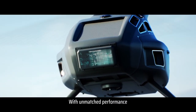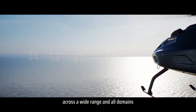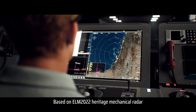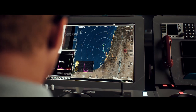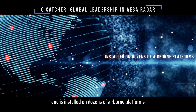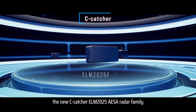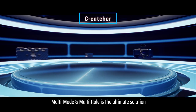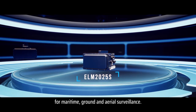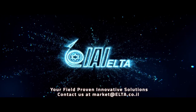With unmatched performance, the SeaCatcher radar family is tracking thousands of targets across a wide range and all domains. Based on the ELM 2022 heritage mechanical radar, trusted by over 35 nations and installed on dozens of airborne platforms, the new SeaCatcher ELM 2025 EISA radar family is multi-mode and multi-role — the ultimate solution for maritime, ground, and aerial surveillance.